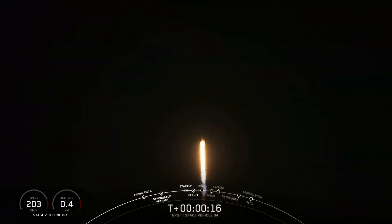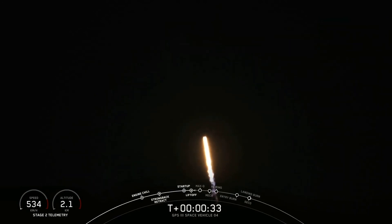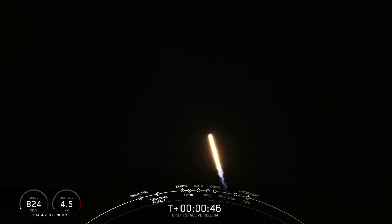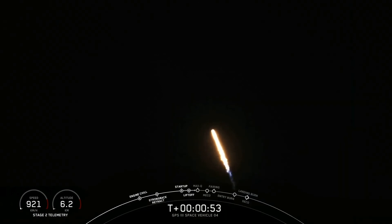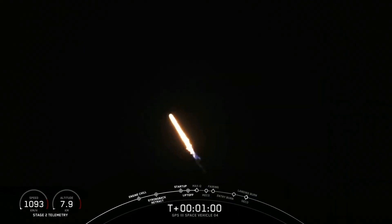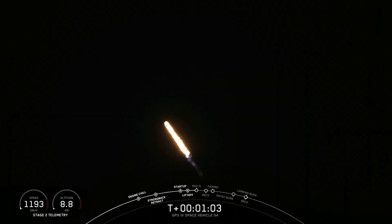Vehicle is pitching downrange. Stage one propulsion is nominal. 30 seconds into flight, propulsion says the Merlin 1D engines are nominal. We're on trajectory and preparing to throttle down in preparation for maximum dynamic pressure. We're heading into the throttle bucket as we power down the Merlin engines. And throttling back up now, with the engines back up at full power, and we have gone past Mach 1.